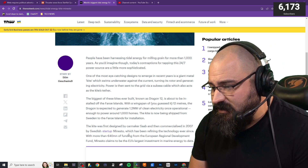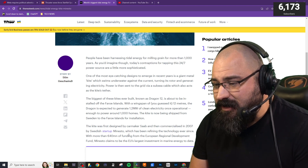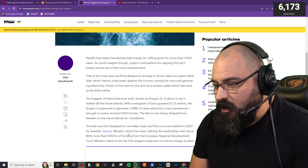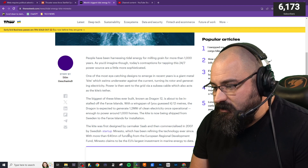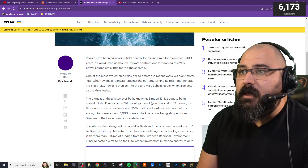One of the most eye-catching designs to emerge in recent years is a giant metal kite which swims underwater against the current, turning its rotor and generating electricity. Power is then sent to the grid via a subsea cable, which also acts as the kite's tether.